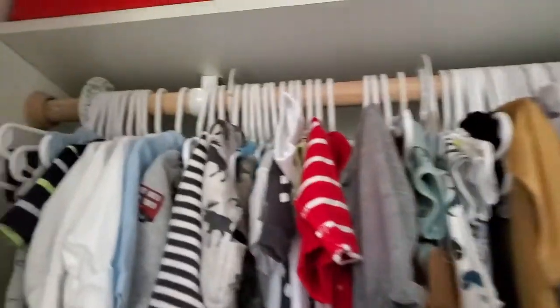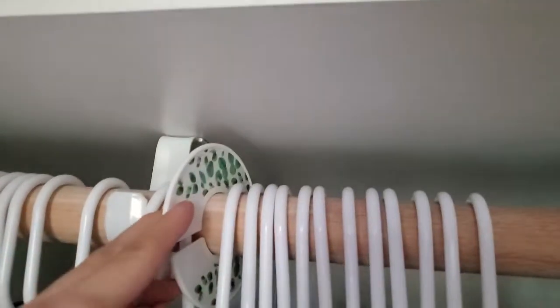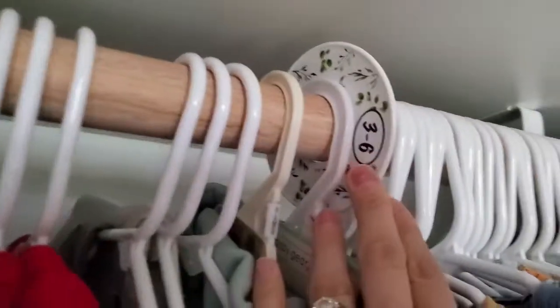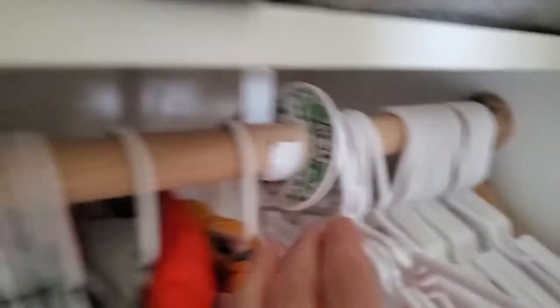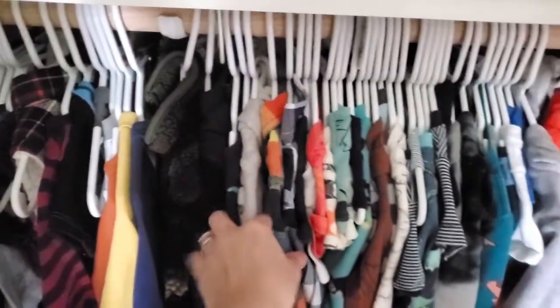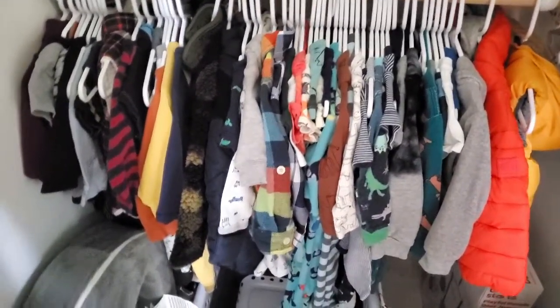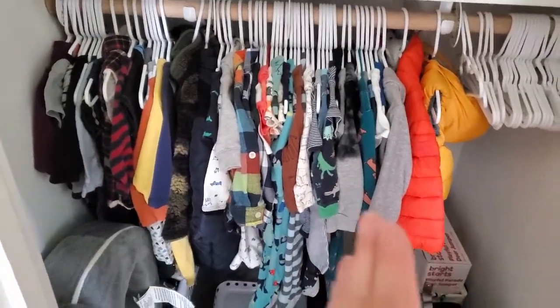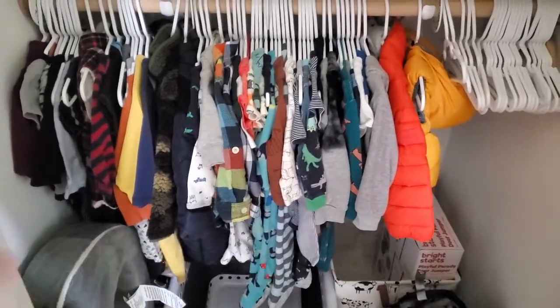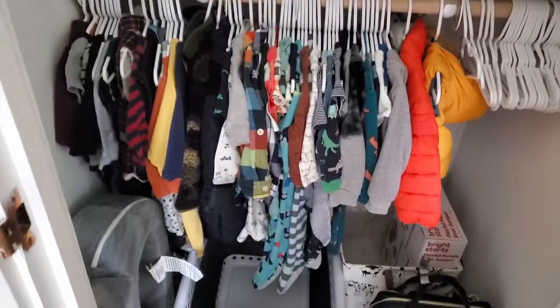The next thing I recommend is buying these dividers — like for newborn, and then zero to three months, three to six months, and they go all the way to 18 to 24 months. We got gifted a bunch of hand-me-down clothes from family and friends and a lot of them were in big sizes he's not going to be wearing for a while. So it's nice to have them all hung up with the dividers so I can just see what we have for that period of time.